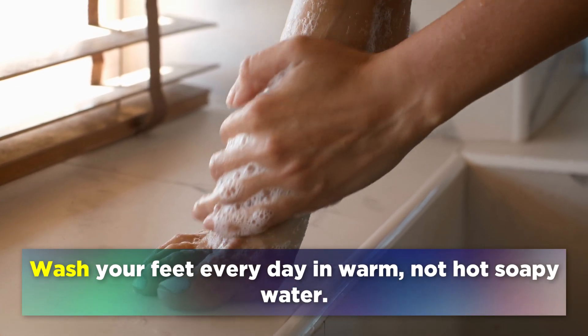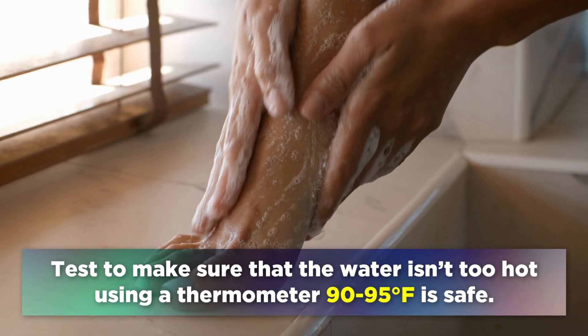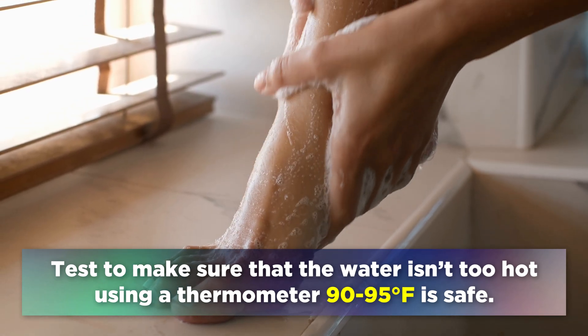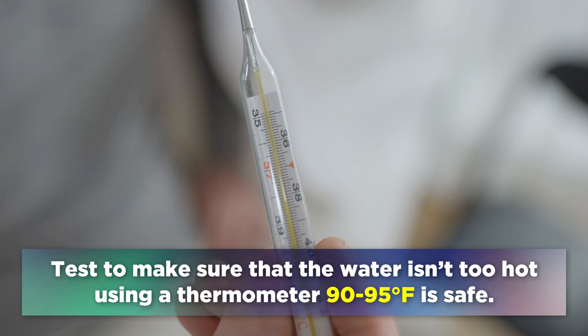Wash your feet every day in warm, not hot, soapy water. Test to make sure that the water isn't too hot using a thermometer. 90 to 95 degrees Fahrenheit is safe.